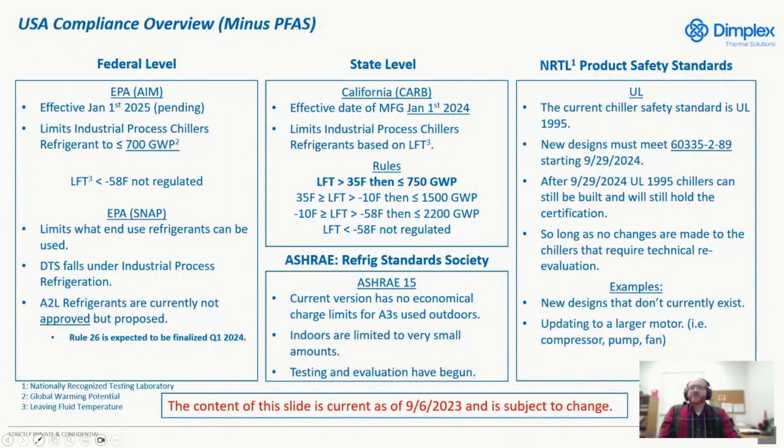Here is the U.S.-only PFAS compliance overview in regards to industrial process chillers. The definition of industrial process chillers is very important, because each of the different regulations — whether at the state or federal level — what really matters is how they define a chiller. Some go ahead and define a chiller as comfort cooling, but we don't do any of that at Dimplex Thermal Solutions — it's all industrial process.